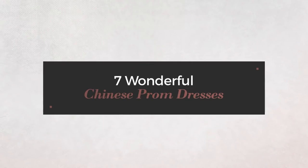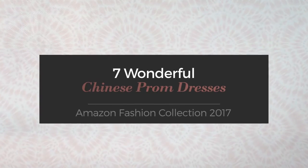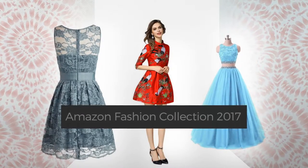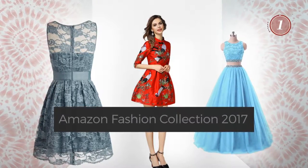7 Wonderful Chinese Prom Dresses, handpicked from over 3,000 fashion designers catalogs. At any time, click the circle and get the details about your favorite dress.